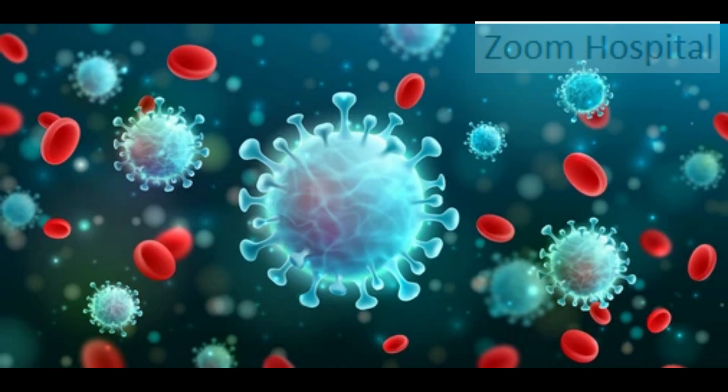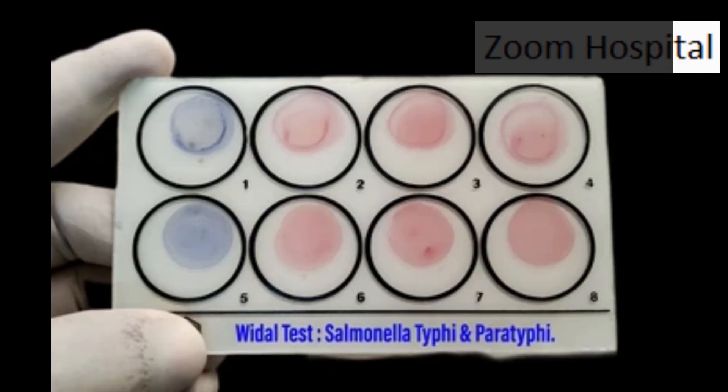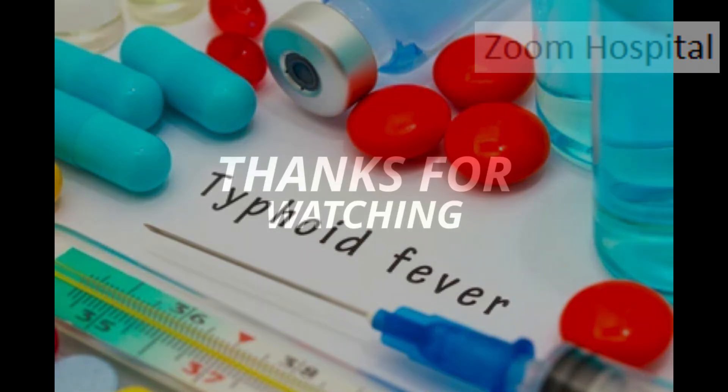The Widal test involves testing for agglutinating antibody levels in the patient's blood. In conclusion: 1. Let your doctor decide whether to do a test for you or not. 2. Your doctor does not need a test before they start treating you for typhoid. 3. The most popular typhoid test called the Widal test is no longer relevant in treatment of typhoid. 4. If your test results suggest that a different antibiotic should be used, your doctor can change your antibiotics to the one recommended by the test.